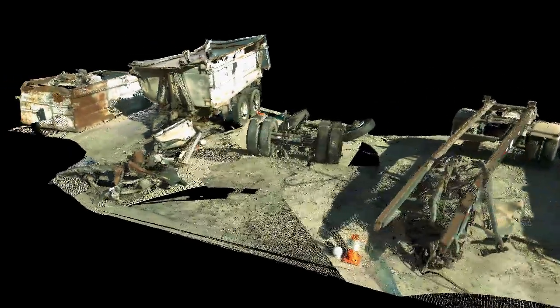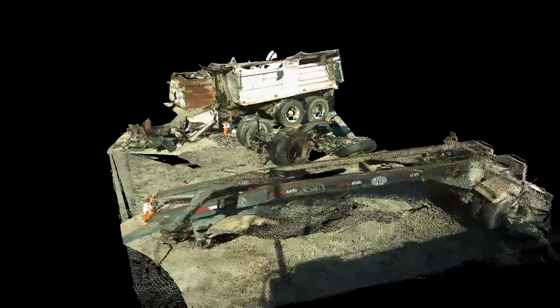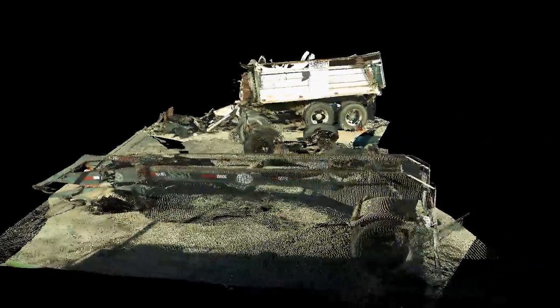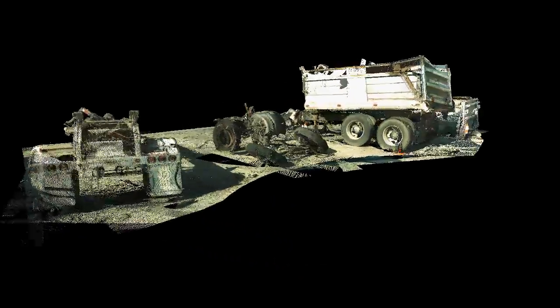Not only does the Field and Test Engineering Scan Station provide the most accurate models of accident scenes, it can also provide an accurate three-dimensional model of damage to vehicles involved in an accident.